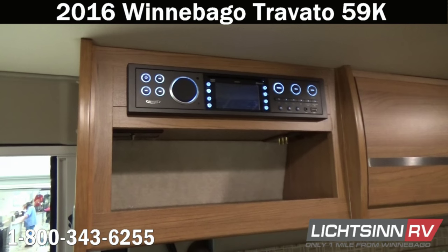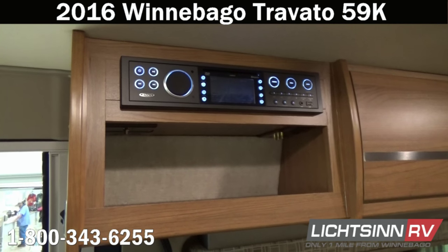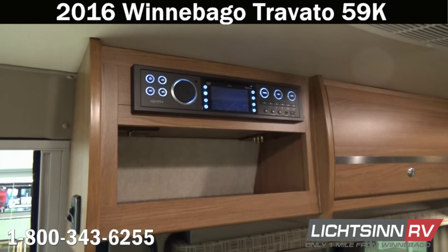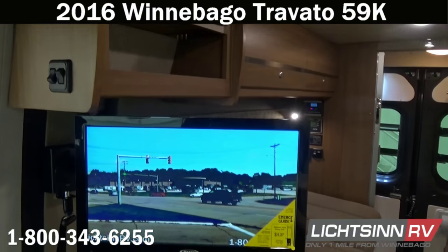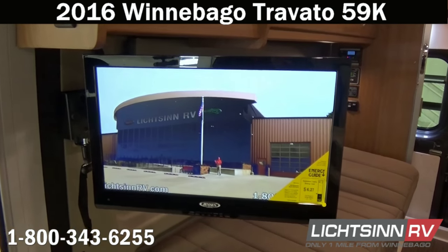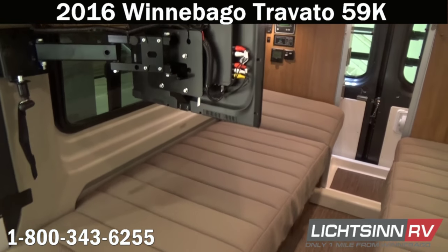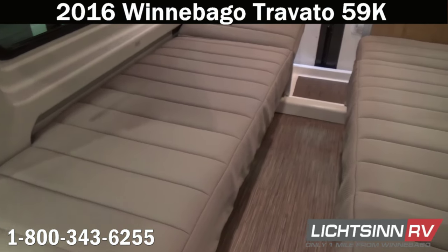This is the home theater surround sound system with AM-FM stereo and Bluetooth connectivity, allowing you to pair your smartphone or tablet to listen to downloaded music wirelessly. With Bluetooth you can also play apps such as Spotify, Pandora, or Stitcher directly through the home theater system. Nine USB connection points throughout the coach ensure your devices are fully charged no matter where you are in the coach. The 22-inch high-definition television is on an articulating mount for viewing from the exterior, the cab seats, or the beds.